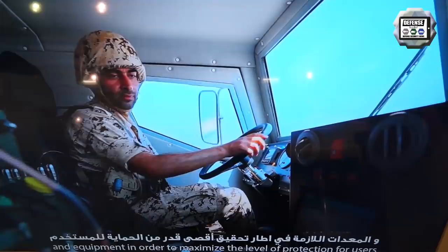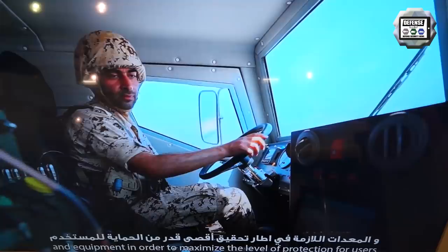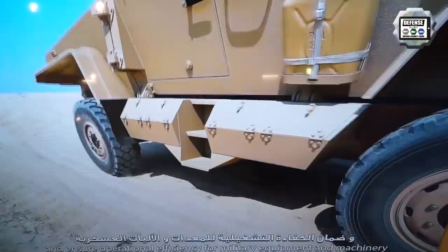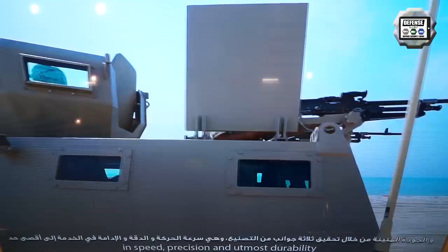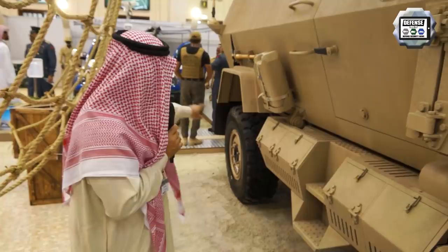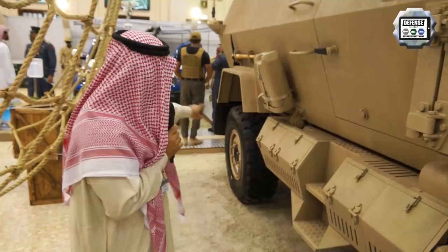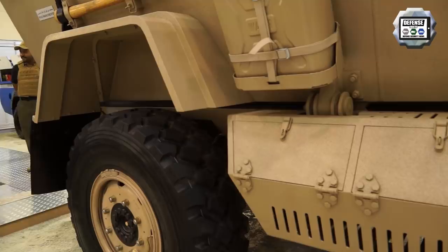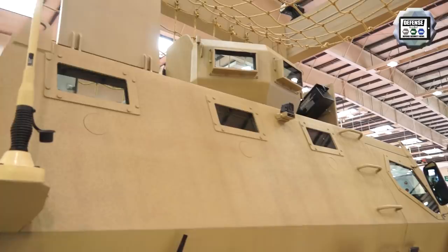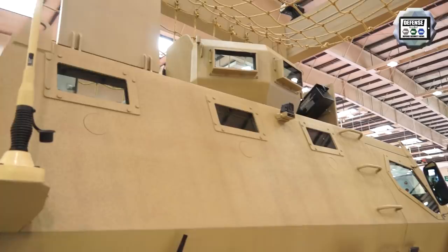The vehicle has a capacity of 8 persons including the gunner, and the body can be removed easily. Within 15 minutes you can change the body from the chassis and convert it from APC to ambulance, to cargo, to reconnaissance, or any other use. There are three mountings on each side — you just remove the pin and remove the body completely within 15 minutes.